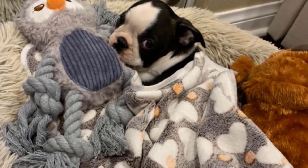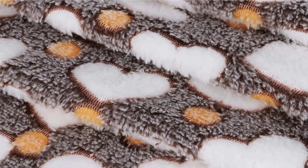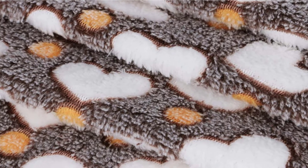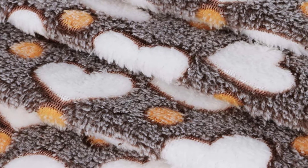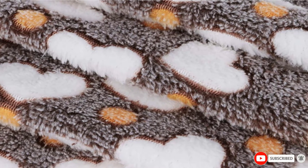There's a star print, a bone print, and a simple circle print. Use them as cat blankets, dog blankets, blankets for guests, or even as a bath towel for your pet to dry off on. The coral velvet material dries in a decent amount of time and it won't shrink when washed.